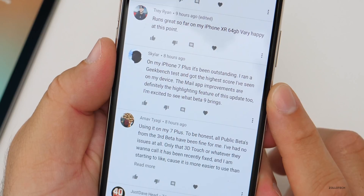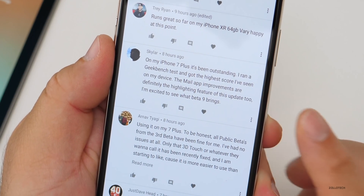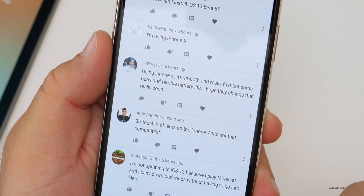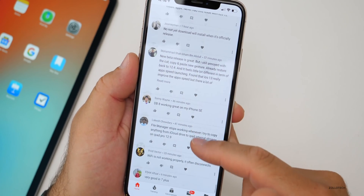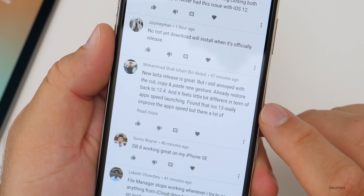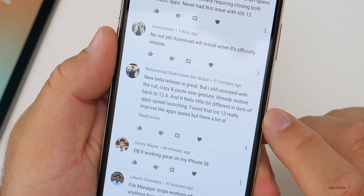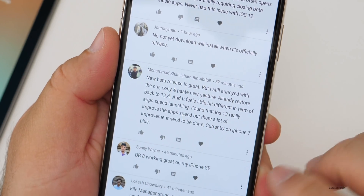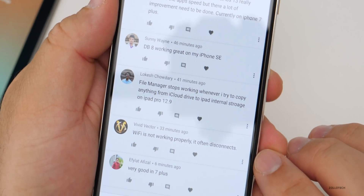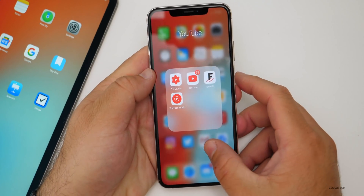On iPhone 7 Plus, performance has been outstanding — ran a Geekbench test and got the highest score seen on that device. Mail app improvements are definitely the highlight feature. Using iPhone 10: smooth and really fast but has some bugs and terrible battery life. One commenter went back to 12.4 and noticed a difference in app launch speed — iOS 13 really improves app speed but there are still improvements needed. iPhone 7 Plus: Wi-Fi is not working properly, disconnecting often.